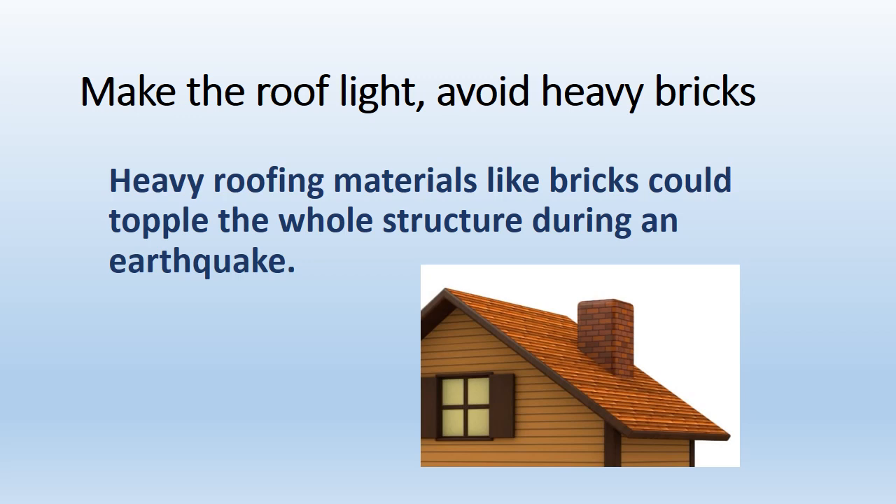Make the roof light. Avoid heavy roofing materials like bricks, which could topple the whole structure during an earthquake.